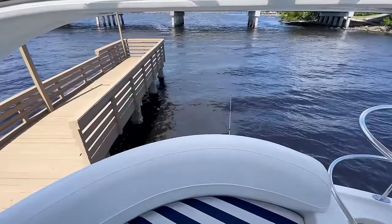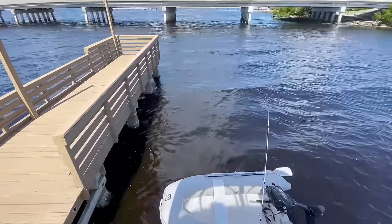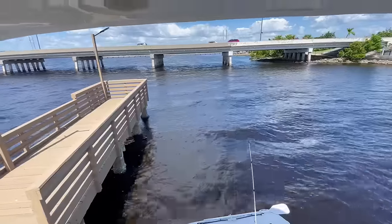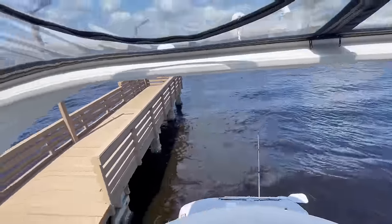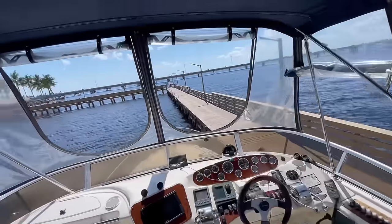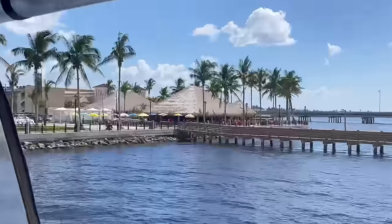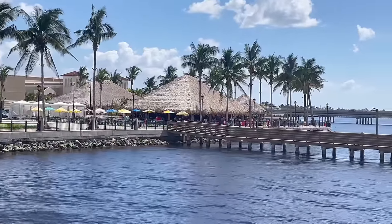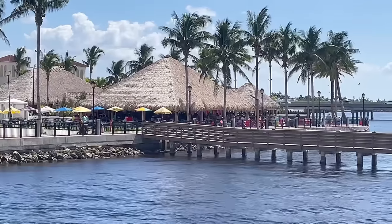All right, getting out of here. Hopefully we've got a little bit more water than coming in. We've got the wind and current blowing right out of the stern, so we'll have to back out. Nice place to visit — a little tough with a bigger boat at low tide, but I enjoyed it. It was a lot of fun — live music, fun times.